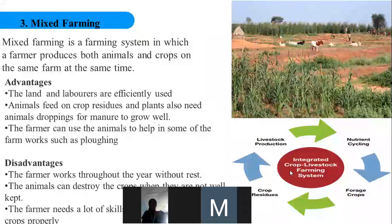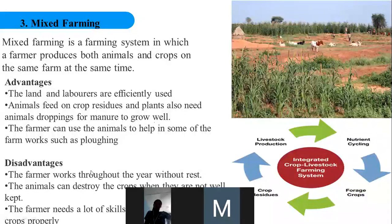The animals will feed on plant parts, and the droppings from the animals will serve as fertilizer or manure for the plants to grow well. The farmer can also use the animals to help with some farm work such as plowing — in some parts of the country, especially the northern parts, cattle are used on farmlands to do plowing. When two cattle are yoked together they can plow an entire farmland.